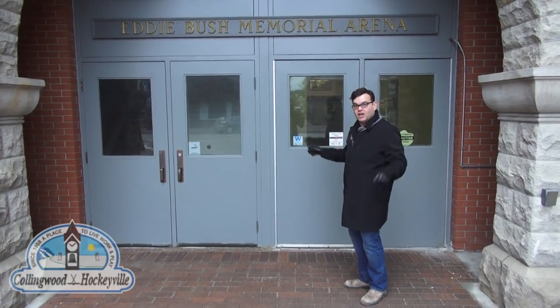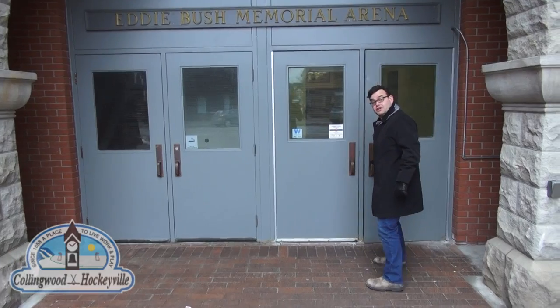Well hello Craft Hockeyville, how are you? My name is Bob Madigan and I want to welcome you to the Eddie Bush Memorial Arena, built in 1949 on the backs of local shipbuilders in an inverted hull concept. Come on in, let's have a look.